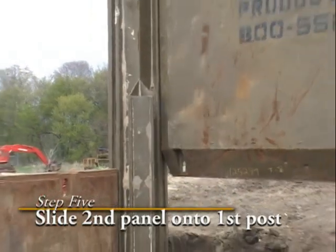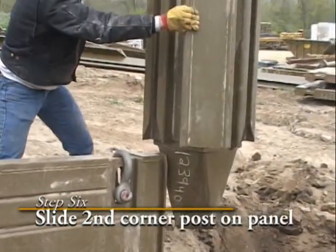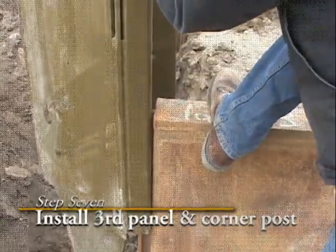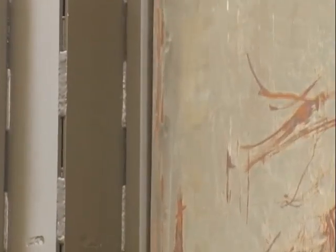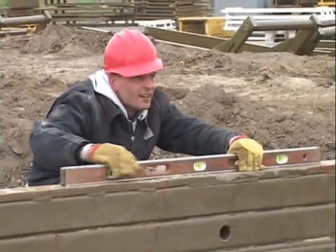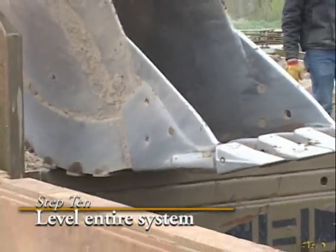Slide the second panel down the first corner post's slotted rail, then install the second post on the panel but do not push down. Repeat the process with the third panel and the third corner post. Complete the square by installing the fourth panel, leaving the corner post as the last piece to install. Next, square the system by measuring diagonally corner to corner. Once the system is square, push on each panel and post until the system is level.